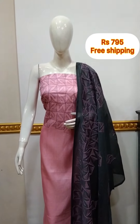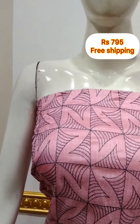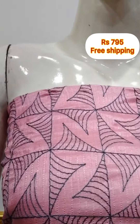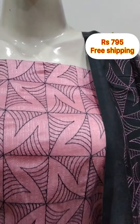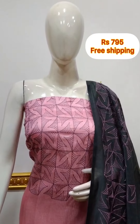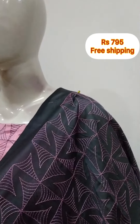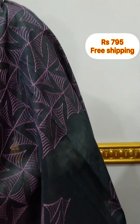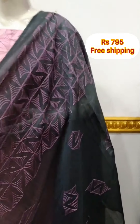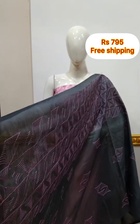Next top is silk fabric in the yoke portion, embroidery work in pink and grey combination. 2.5 meters, top is 48 inches length. Shawl is silk fabric with embroidery work — shawl is a little heavy. Bottom is grey cotton silk fabric, 2.5 meters.